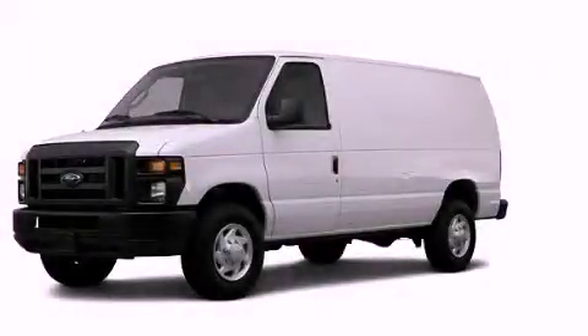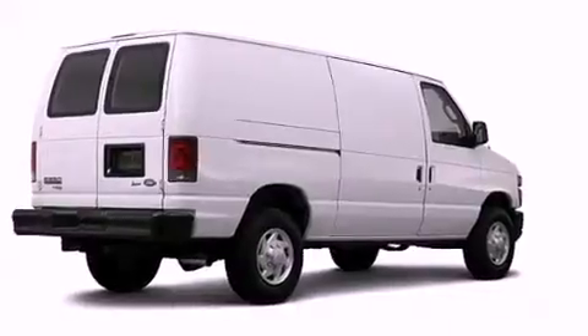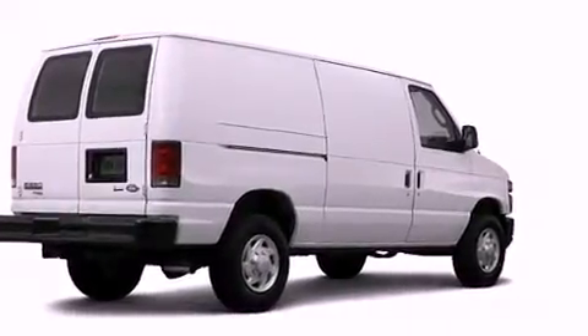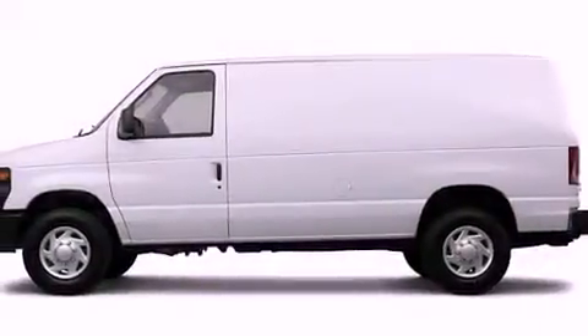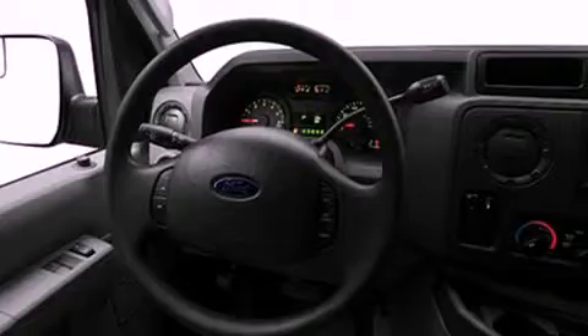This is a 2012 Ford E-Series. Features include a low tire pressure indicator, traction control and stability control systems, privacy glass, an anti-lock braking system, dual airbags, and air conditioning.